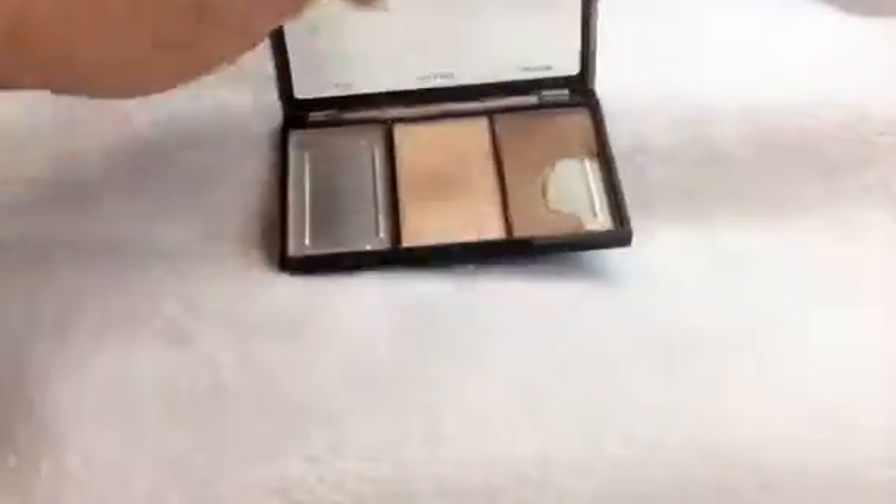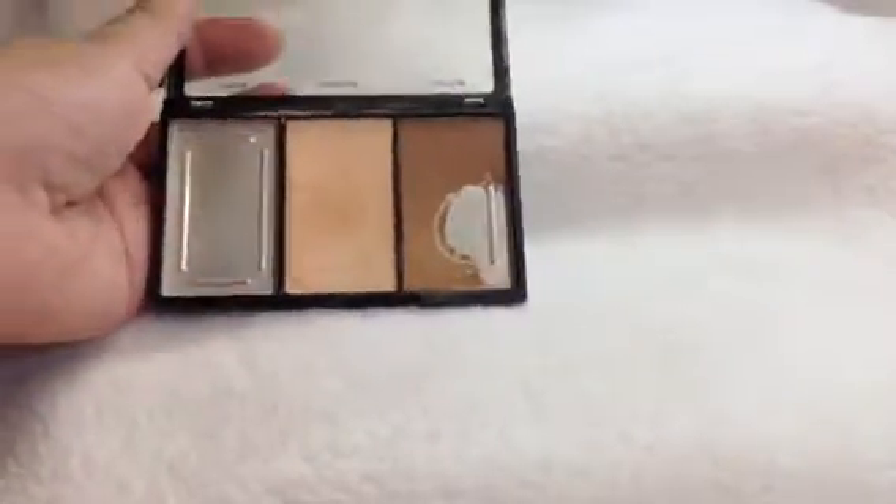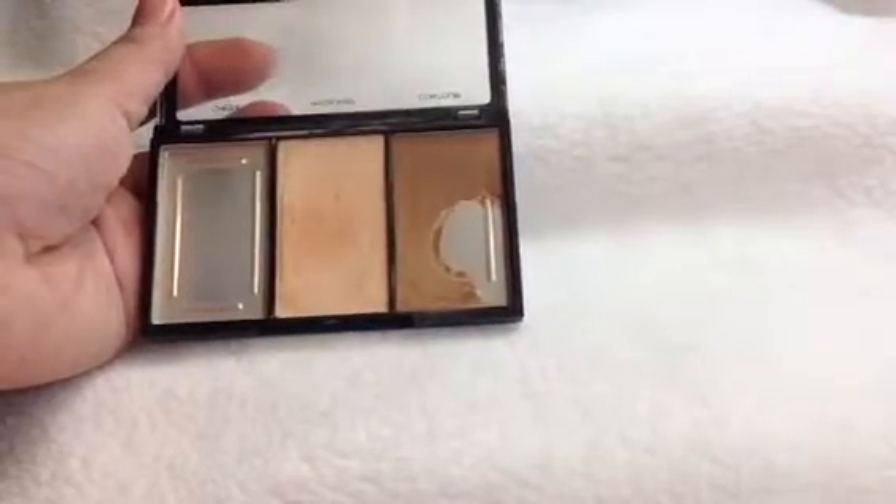Now for the BYS Contour Trio — this is where I am now with the contour side. I've expanded the pan a bit.